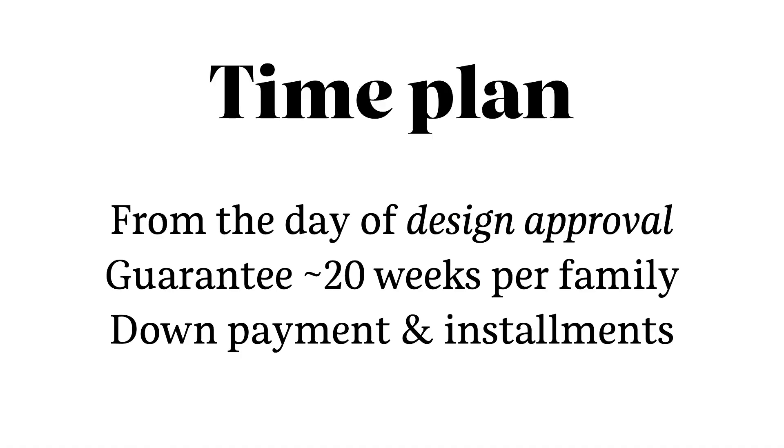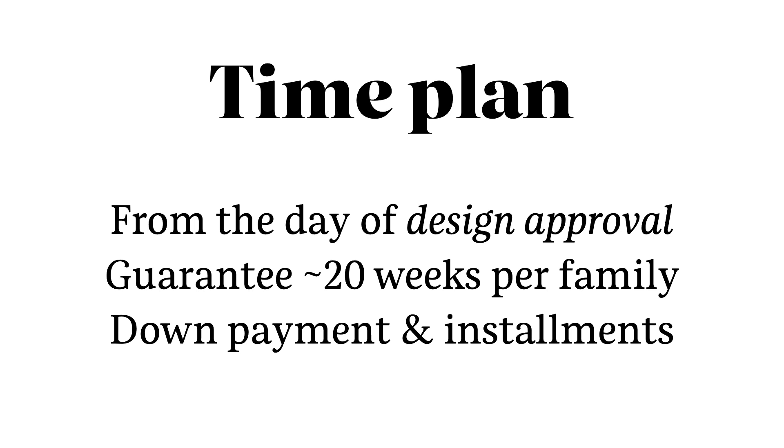Matteo found a new tool online for the time plan. For each of the families — they asked for three families at first — we would guarantee 20 weeks, but we'd probably be quicker. What was very important, and turned out to be a really good idea, is that the 20-week countdown starts from the day we have an approval — after sketching and presenting. We also had to communicate clearly what was part of our offer and what was not, so the client doesn't keep asking 'Can you add this without paying?' And we knew from the start they wanted intellectual property — to own the fonts. We also limited the number of revisions in the contract.